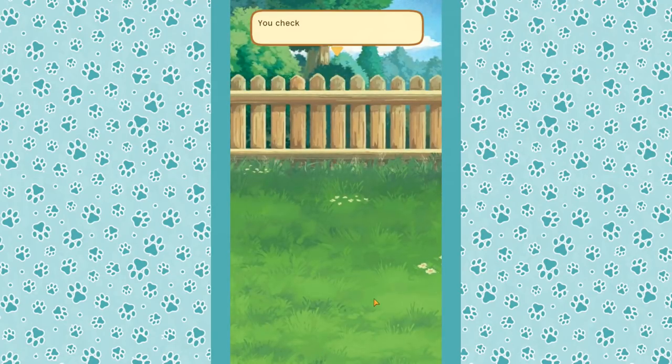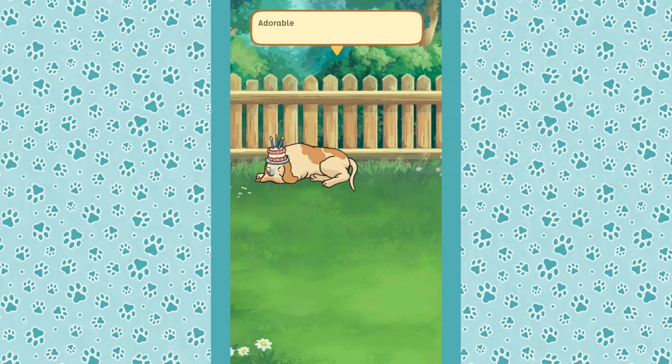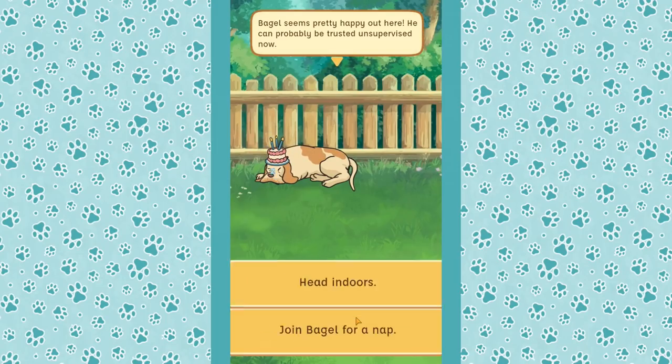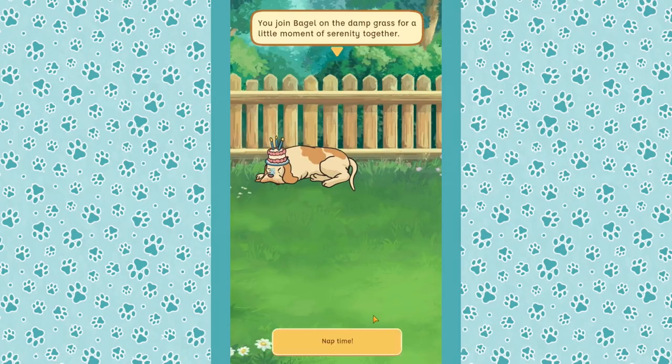We check the fence line to make sure he hasn't dug any holes again — but he's just snoozing by the fence. Adorable! Bagel just wanted a nap in the garden. He seems pretty happy here and can probably be trusted unsupervised now. We join Bagel on the damp grass for a little moment of serenity together.